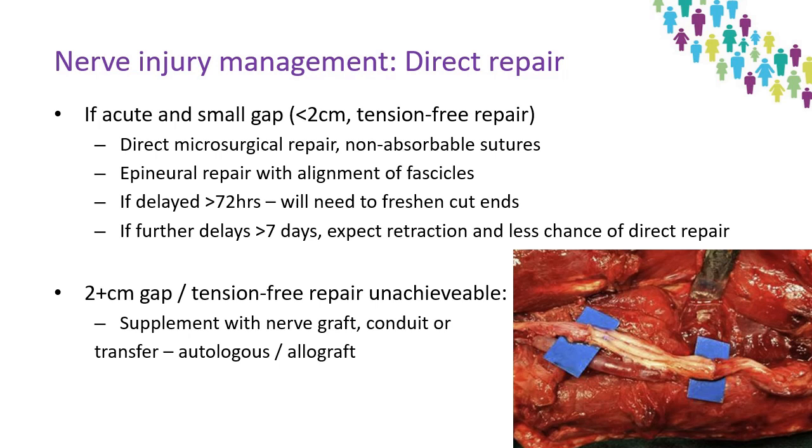Intraoperative electrophysiology can also be used to guide reconstruction, though this increased precision comes at the cost of increased scarring and operative time. As time progresses, clean ends progressively develop stumps which need to be freshened, later followed by retraction which may prevent direct repair. If there is destruction of a length of nerve or retraction prohibiting direct repair, the repair should be supplemented. The best results are with autograft, and typical nerves used include the sural, superficial radial sensory and lateral femoral cutaneous nerves, given their sensory nature and low donor site morbidity.